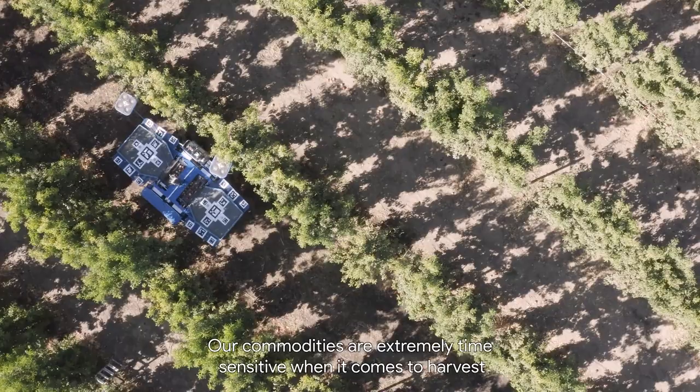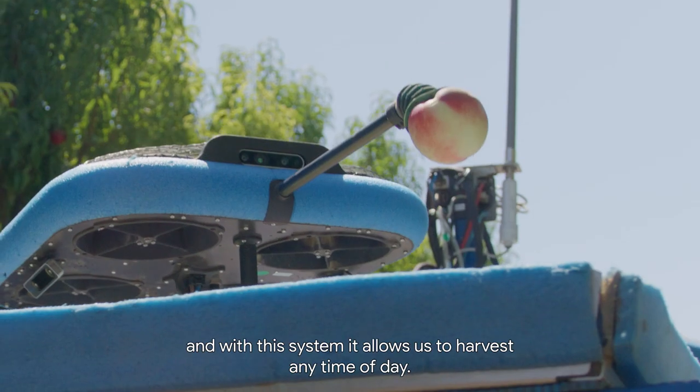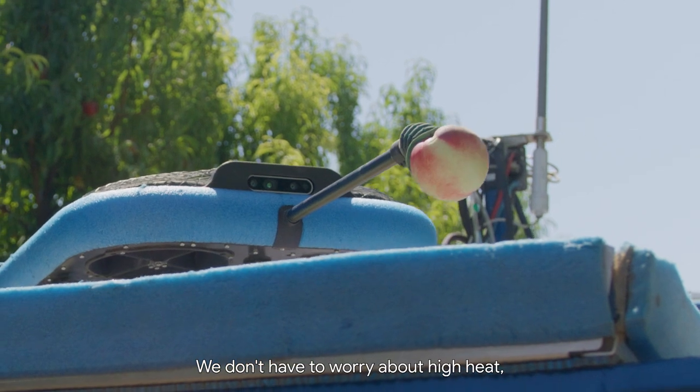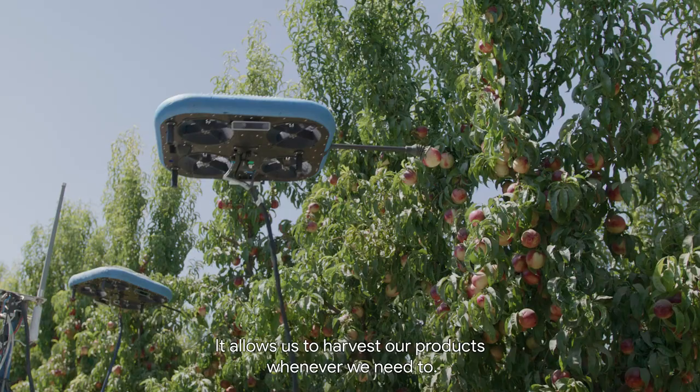Our commodities are extremely time sensitive when it comes to harvest. And with this system, it allows us to harvest any time of day. We don't have to worry about high heat, we don't have to worry about daylight hours. It allows us to harvest our products whenever we need to.